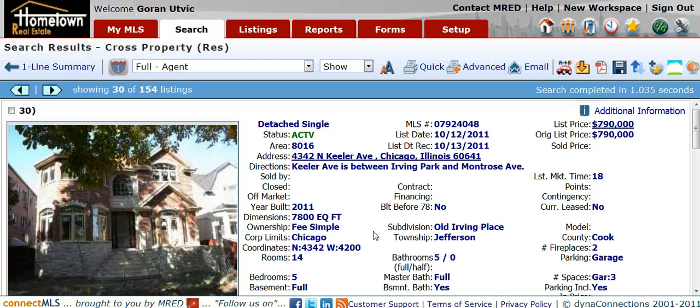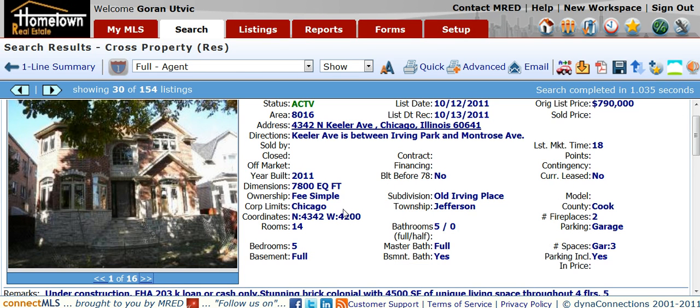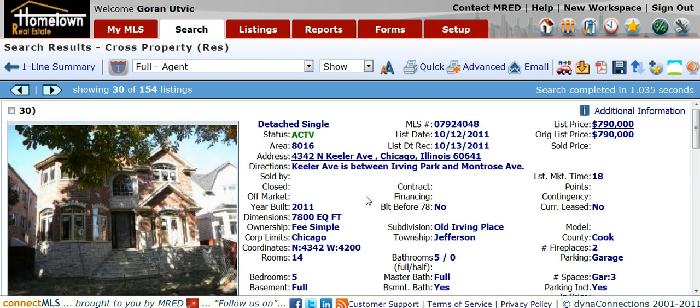4342 Keeler Avenue in Old Irving Park is a great opportunity for either a builder to come in and finish this property, or someone that wants to move in and finish it to their liking. The list price is $790,000. It's a 5 bedroom, 5 bath home, approximately 4,500 square feet.